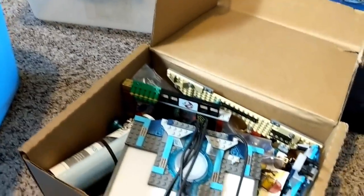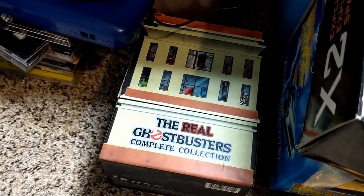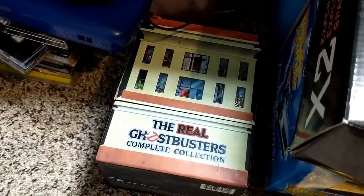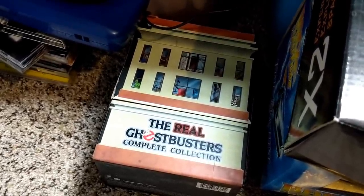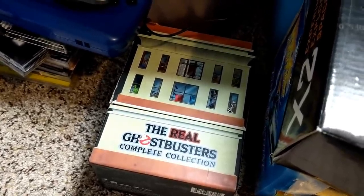I also just looked up that Ghostbusters DVD from the last bin — it's worth like $200. I had no idea. I would have guessed 30 or 40, but it's an out of print, very desirable set. $200 used — so stoked about that.